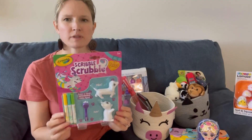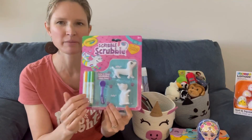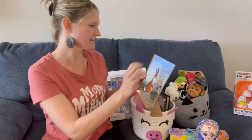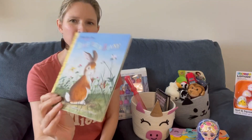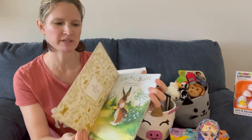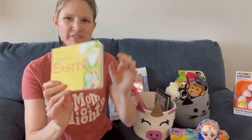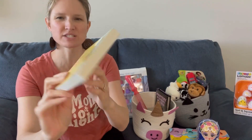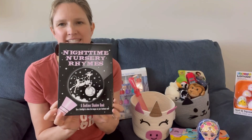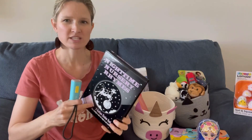I got her one of these bath drawing toys — she's never had one before but I think she'll enjoy drawing on it and then giving it a scrub to wash the drawing off. Then I got her the classic book 'Home for a Bunny' — it has really pretty classic pictures. I also found a book called 'The Story of Easter' at a thrift store, which is a cute little nighttime book.